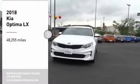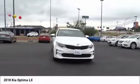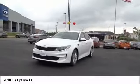Stop by and take a look at the 2018 Optima. The all-new Kia Optima offers a new level of style and performance features from Kia.